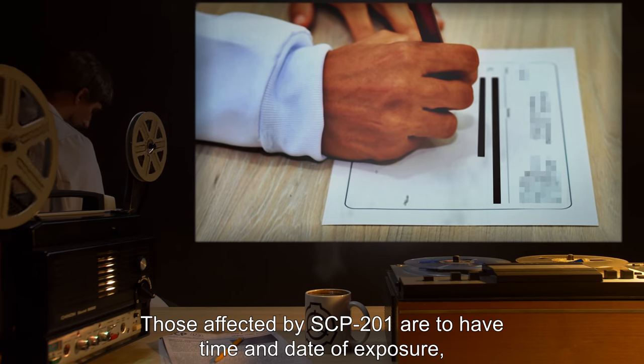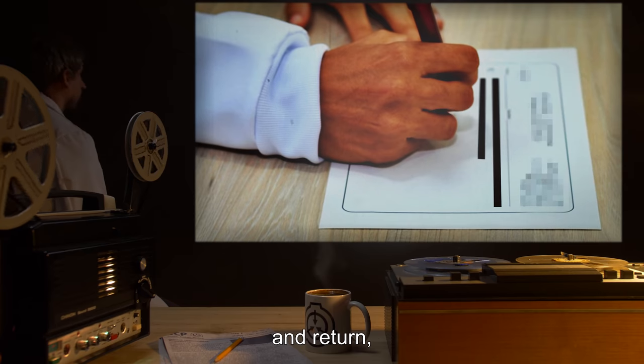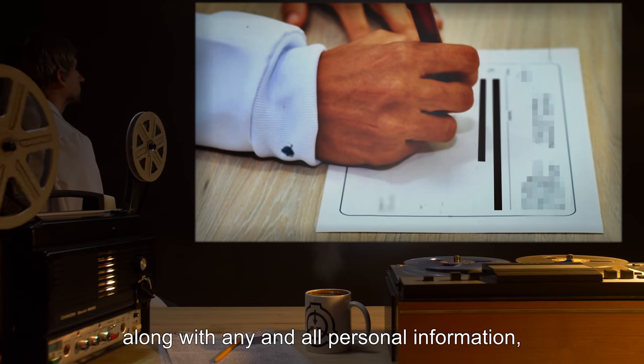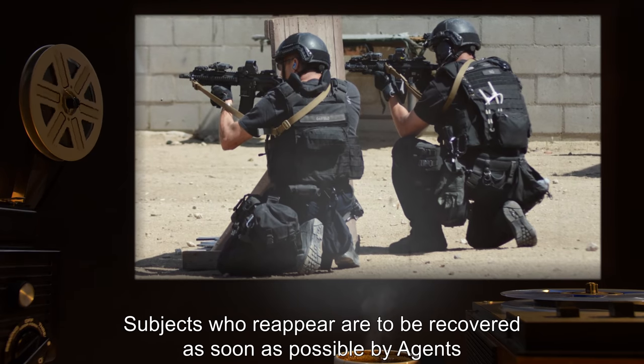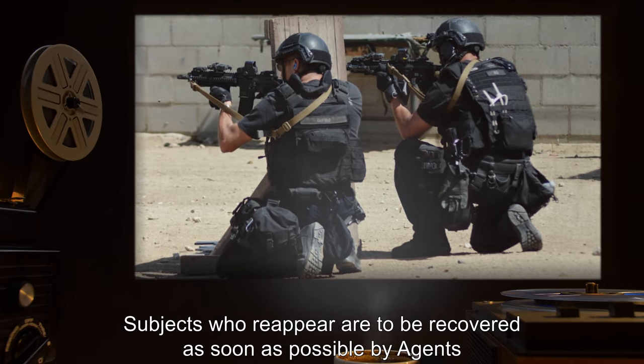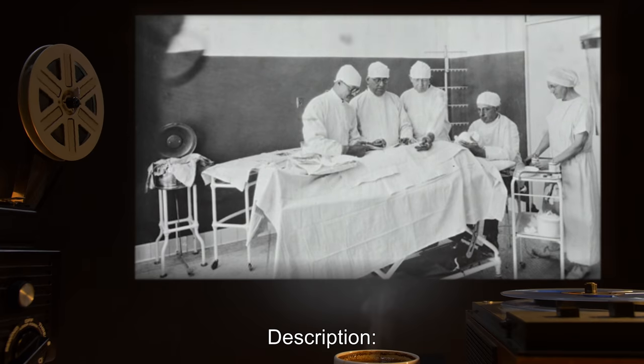Those affected by SCP-201 are to have the time and date of exposure, disappearance, and return, along with any and all personal information, recorded in the log. Subjects who reappear are to be recovered as soon as possible by agents and debriefed immediately.